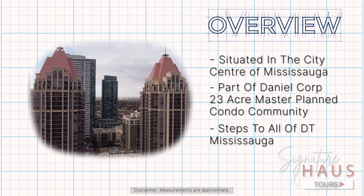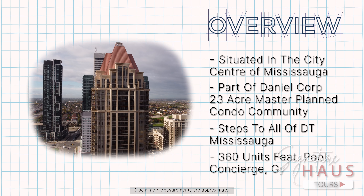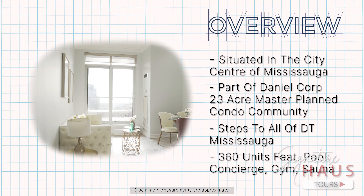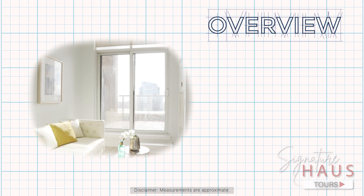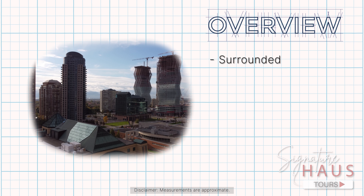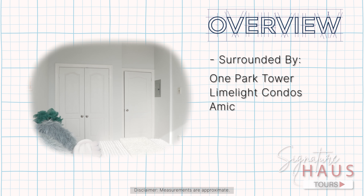The development contains about 360 units and features a pool, concierge, gym, sauna, visitor parking, party room, and a great barbecue lounge. Surrounding developments include One Park Tower, Limelight Condos, and Amica Condos.